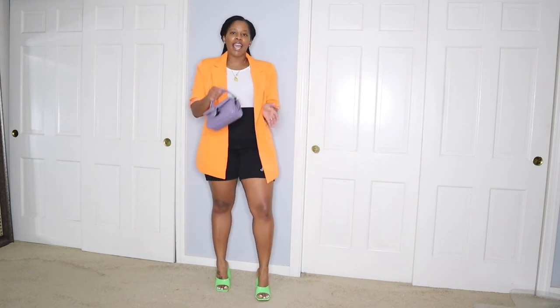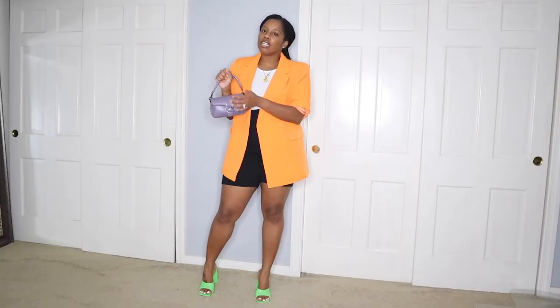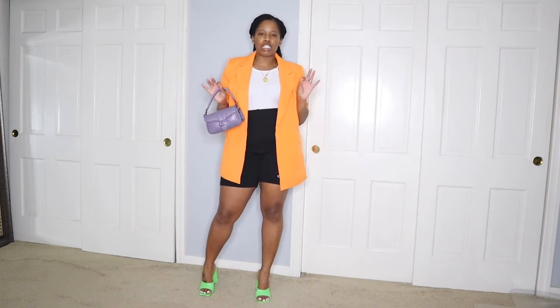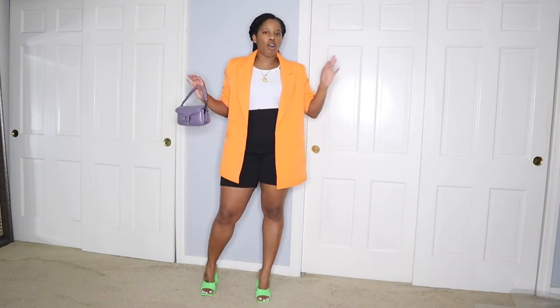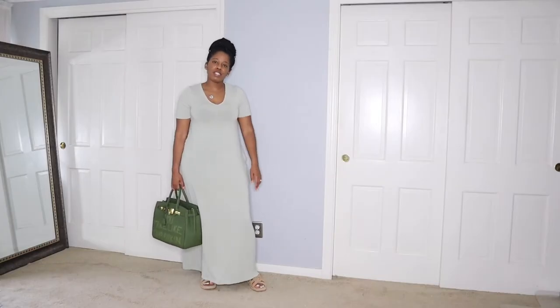Everything I have on is a pop of color — orange, green — and then I just have my cute little Coach Tabby, the size 18. I did an unboxing on this bag. I just wanted color — sometimes we think we have to do matchy-matchy looks, but I went with all different types of color and I love how my outfit came out.